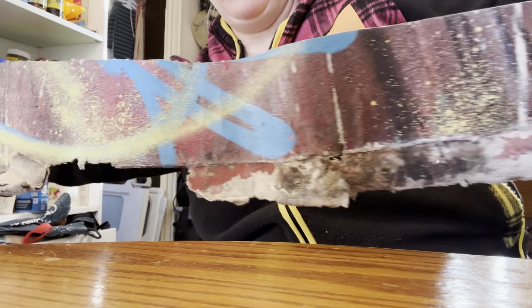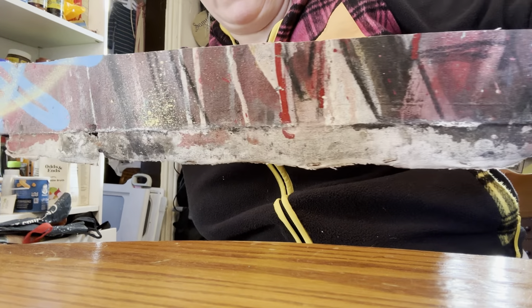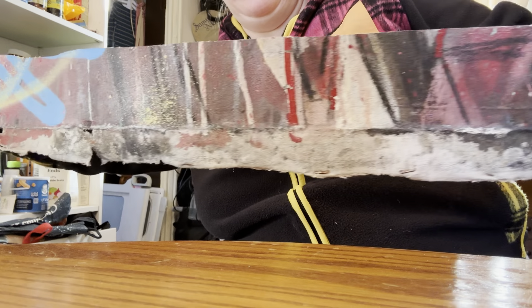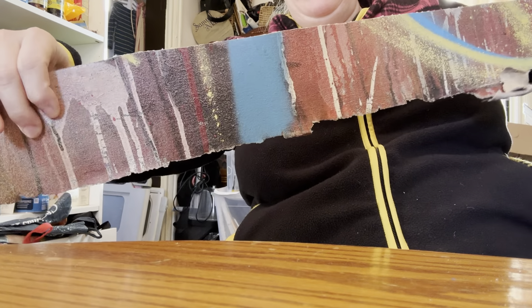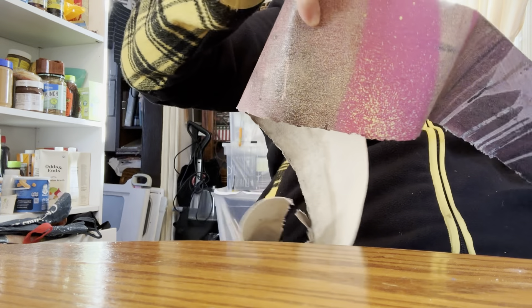It's huge. It's a huge roll of this side of the canvas that he created. I think this was the top, and then I think this went along the entire height or length of the piece. It's tremendous.